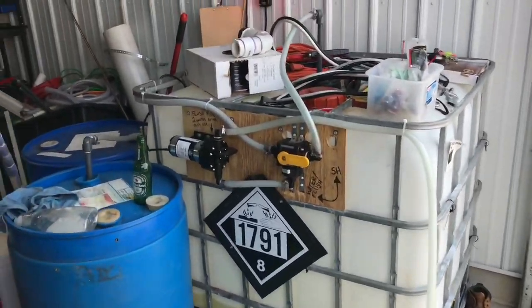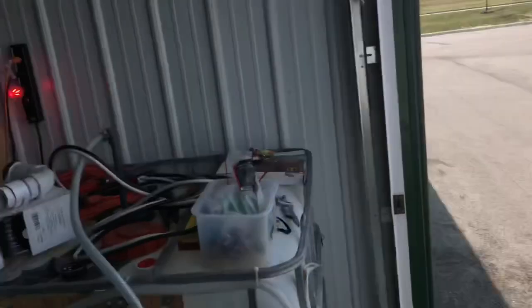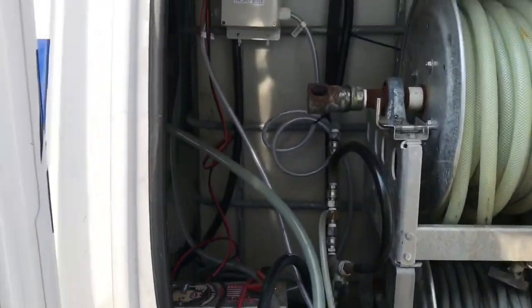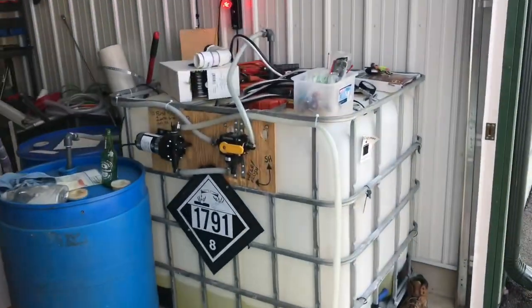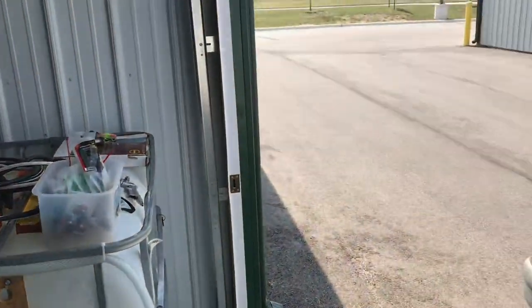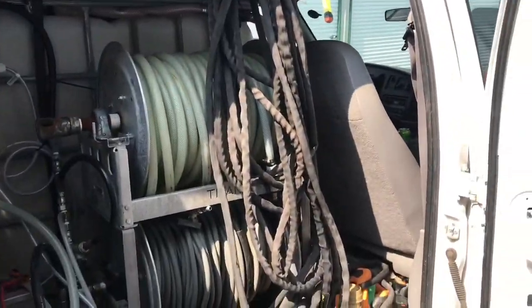We ran out of chem so we're pit stopping at the shop — the messiest shop, which we're going to clean up soon. We're going to go do another house wash and then circle back to the house we were just at to hit their windows. They want window cleaning on this next house wash, but they canceled because they didn't get their screens out and don't want us coming inside to remove them — because of the rona.